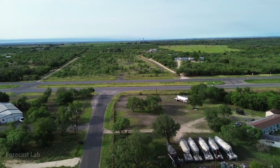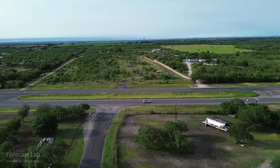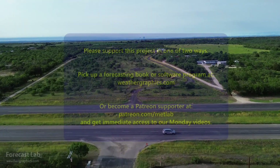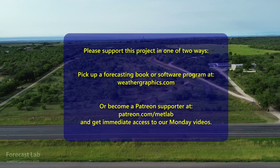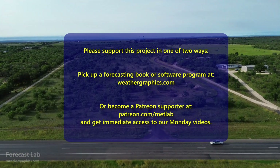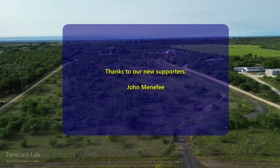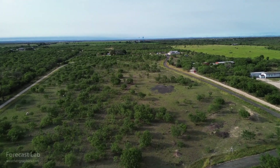And that will do it for this edition of Forecast Lab. Thank you very much to our supporters, including our newest supporter, John Menifee. We'll see everybody back here again for the Friday edition coming up in a couple days. Hope you have a great Wednesday night, and we'll see you soon.